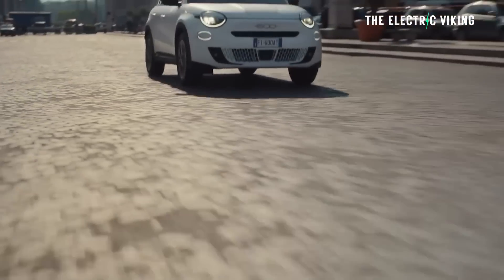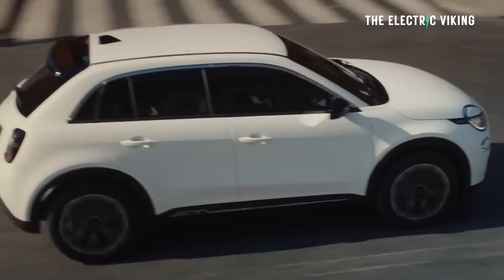Fiat recently revealed the new 600E, their electric crossover or hatchback — not sure exactly what you'd call it. I quite like the look of it, and I thought it's a car you might be able to buy soon, so let's have a look at it and see what we think.